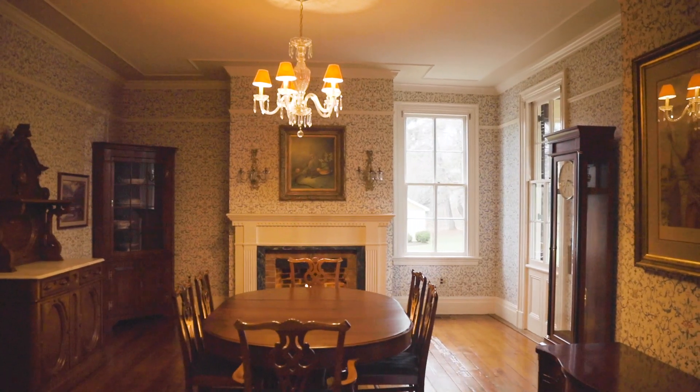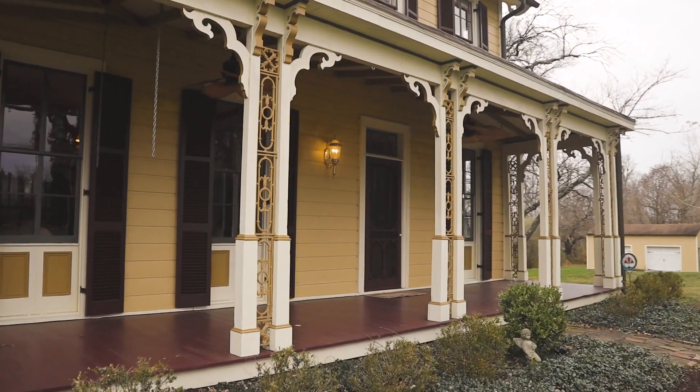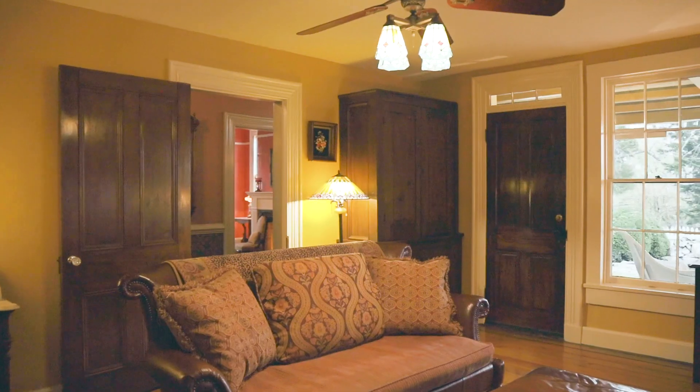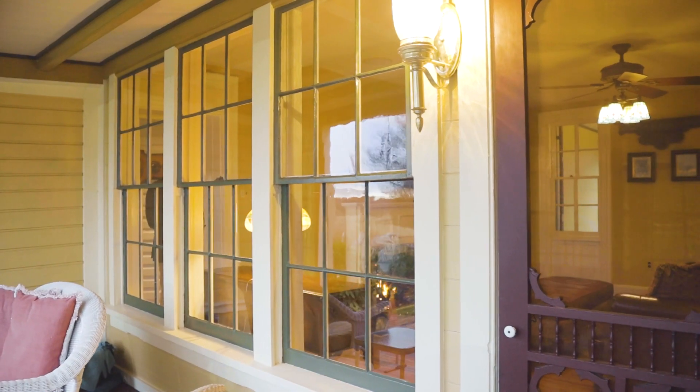The dining room offers another gas fireplace and views of your backyard, including access to the side porch for easy entertaining. The entry also leads to a large family room with access to both back and front covered porches.